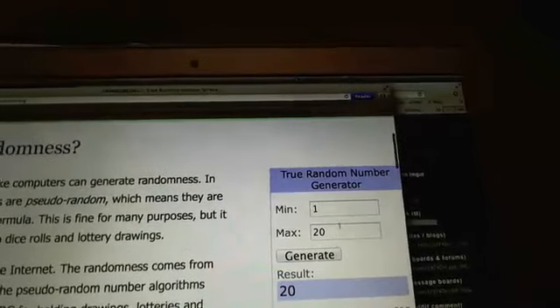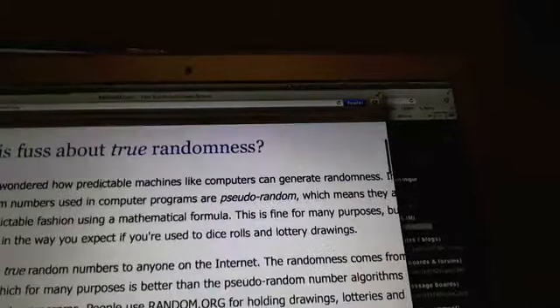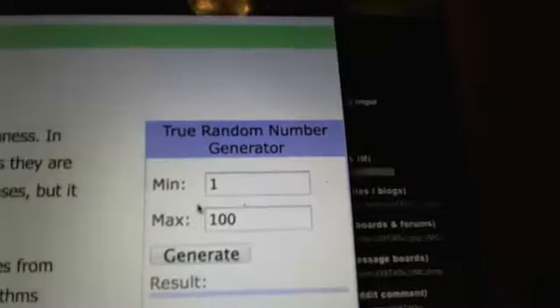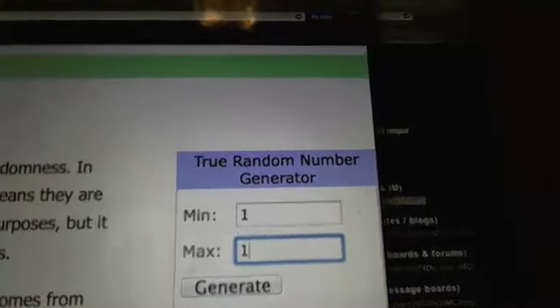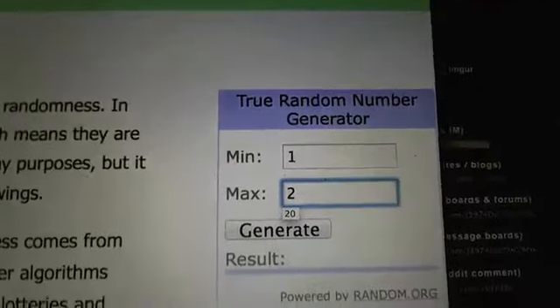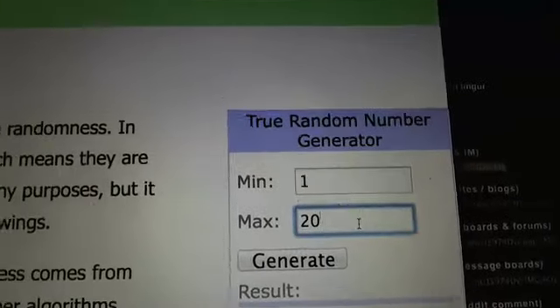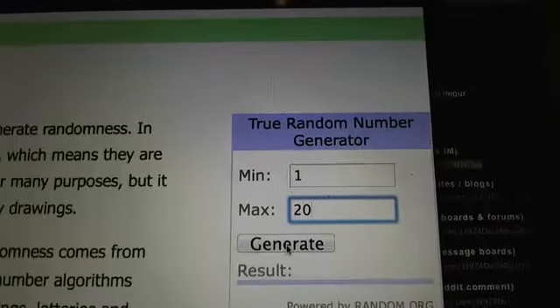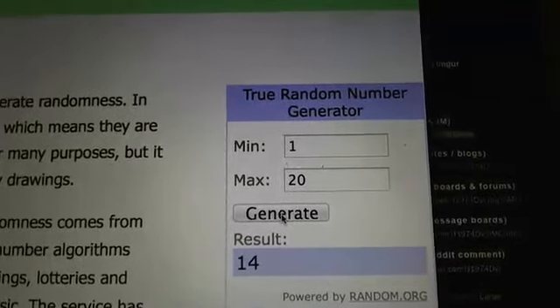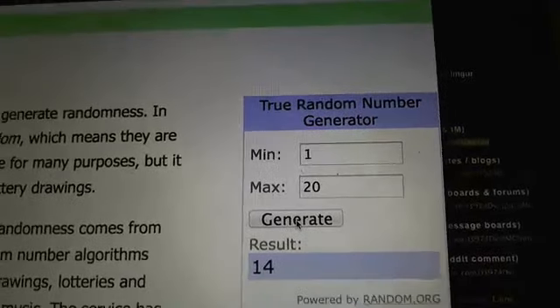Alright, then we have the high-risk spots. There are ten high-risk spots. We still have to do one through twenty because it has to be the case number. We're going to generate it three times — one, two, and three. So case fourteen. Whoever has the high-risk for case fourteen will get the high-risk in the bonus product.